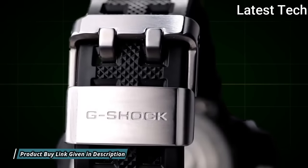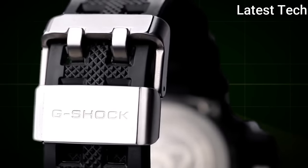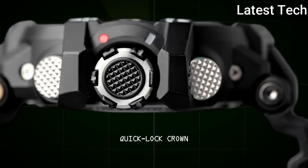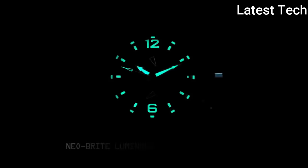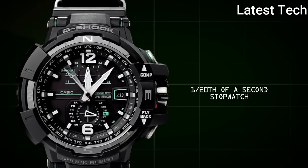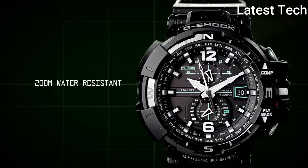The following features are equipped: glowing hands, glowing markers, radio controlled, compass, world time, chronograph, countdown timer, alarm, perpetual calendar, date, and day.